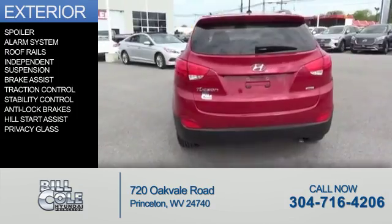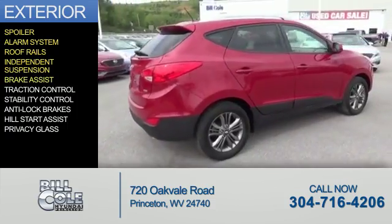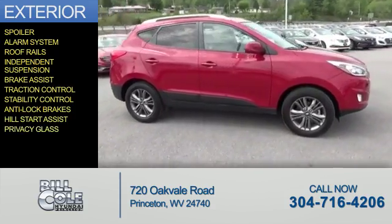The features include a spoiler, an alarm system, roof rails, independent suspension, brake assist, traction control, stability control, anti-lock brakes, hill start assist, and privacy glass.